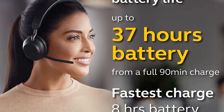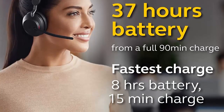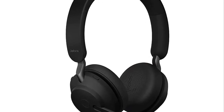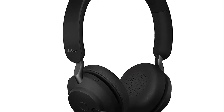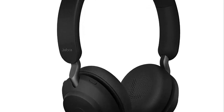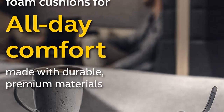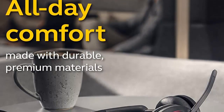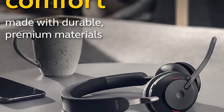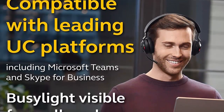Plus, the enhanced 3-microphone call technology means 23% less background conversation noise on your calls. When it comes to battery life, the Evolve 265 provides up to 37 hours of battery life on a single charge, and with a 15-minute charge giving you up to 8 hours of use, these on-ear headphones are built to keep pace with your busy schedule. These Jabra headphones are also made with durable premium materials and the soft memory foam cushions mold to your ears' natural contours for incredible all-day comfort.